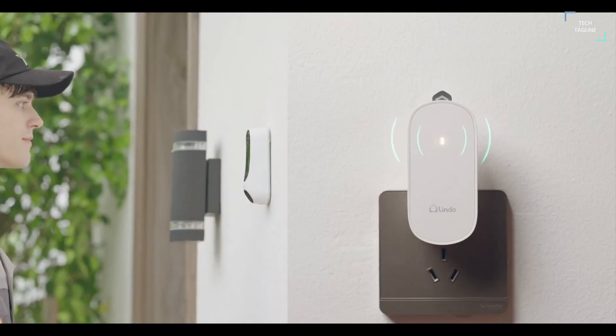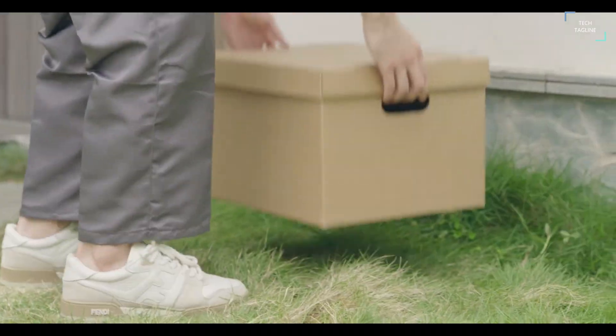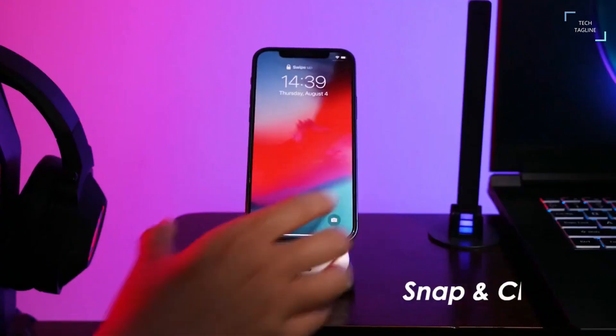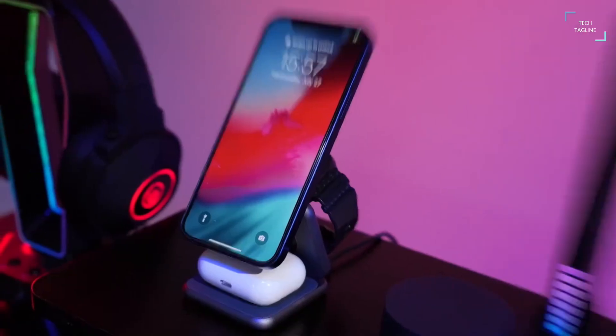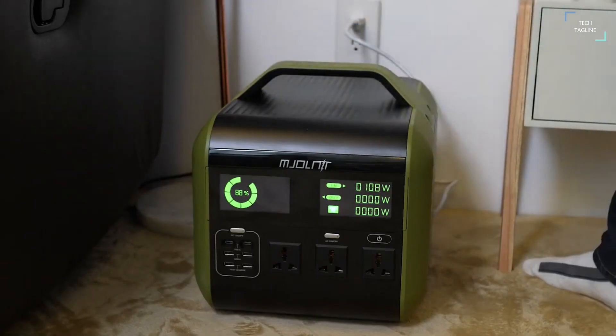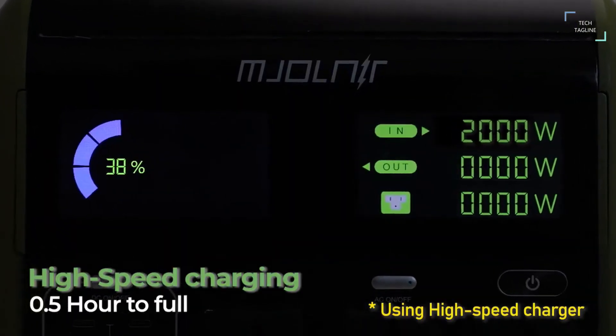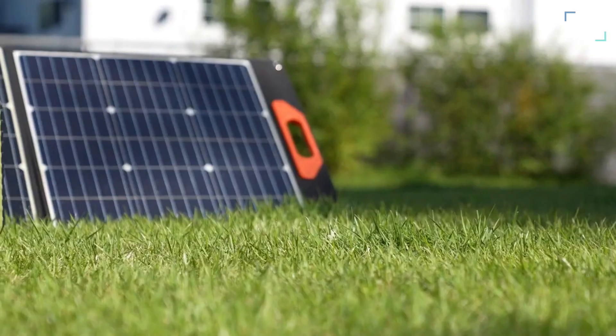Hi guys. Are you tired of burglars constantly stealing your packages? Or maybe you want a device that can wirelessly charge your iPhone, Apple Watch and AirPods at the same time. What of a portable power station so powerful it was named after Thor's mighty hammer? Don't worry, we got you covered in this video.